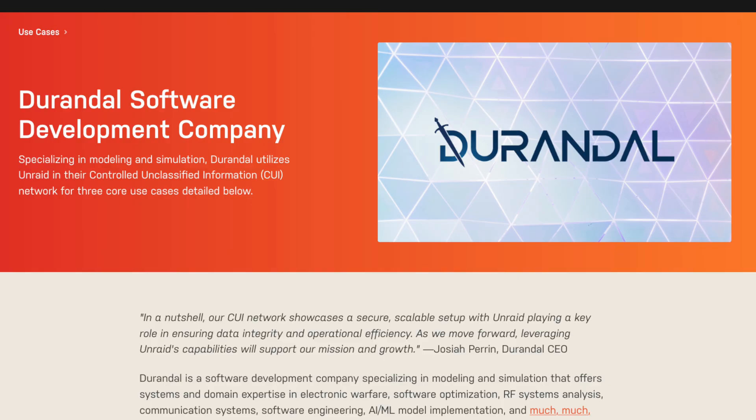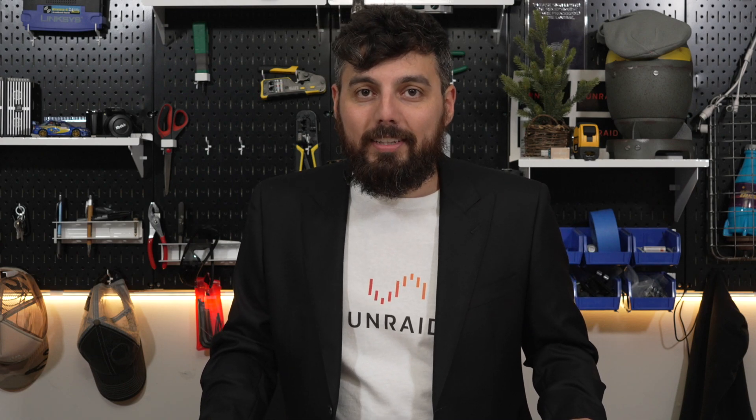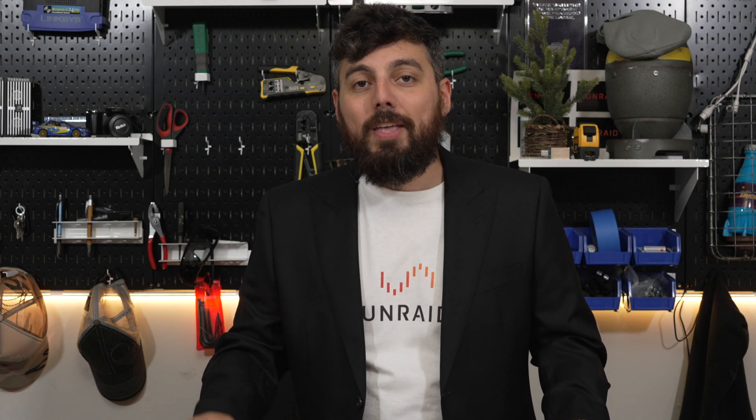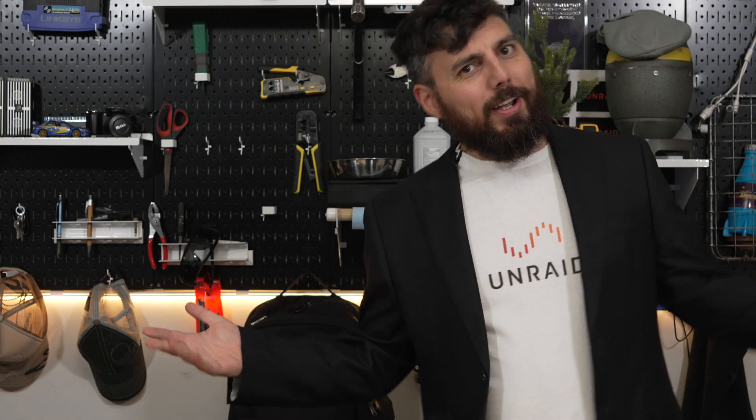Lastly, don't forget to check out some of the Unraid community content in the links in the video description below. One of the more interesting topics is from Durandal, where they talk about how they use Unraid in a CUI environment — that's an environment where they handle controlled unclassified information. You can read all about how Unraid fits into that environment. Be sure to drop a like if you enjoy content like this, and get subscribed if you are not already. Thank you all for watching!